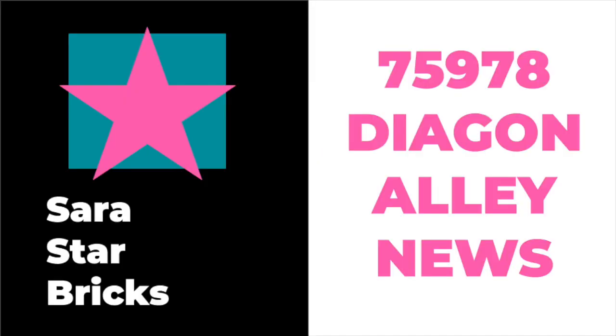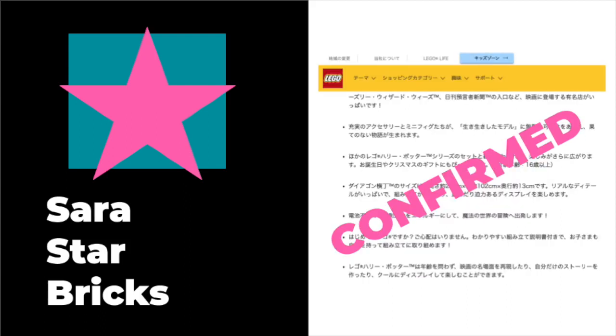We happened to stumble across a page which actually provided some very interesting and confirmed information from LEGO itself. So if you guys are interested to know some confirmed, definite 100% information about the new Diagon Alley set that's going to be coming out, the information is definitely official LEGO information because it actually went live on a Japanese LEGO website earlier today. The website is no longer live anymore as of this moment.